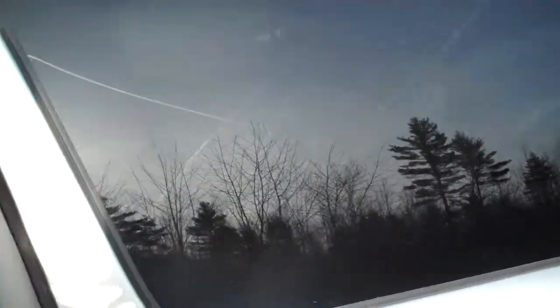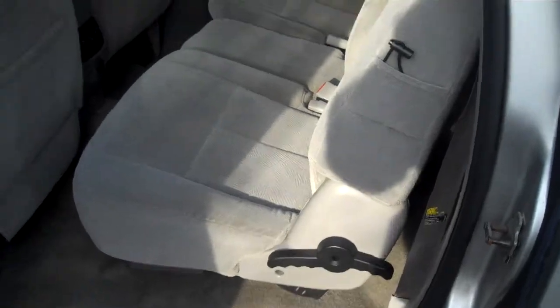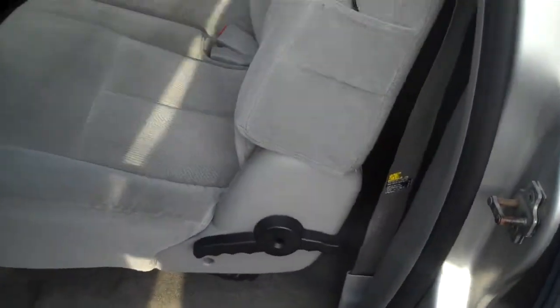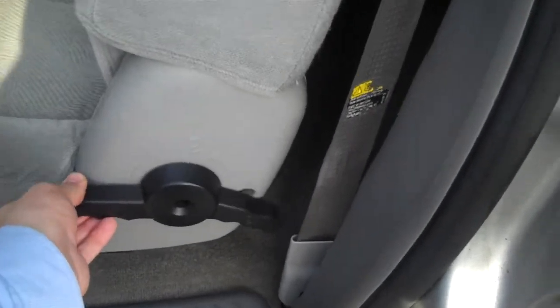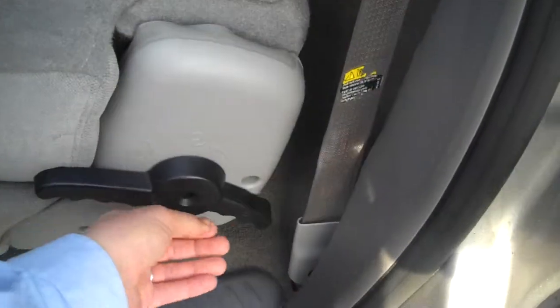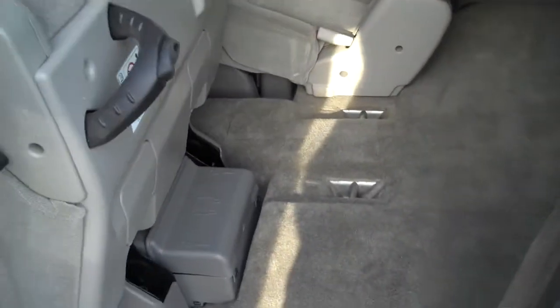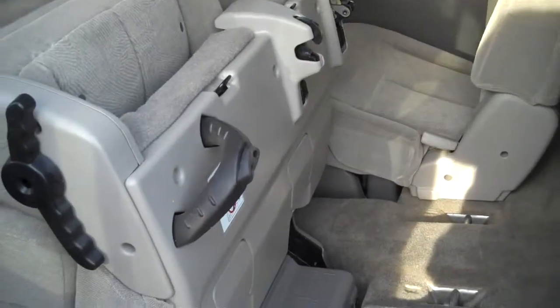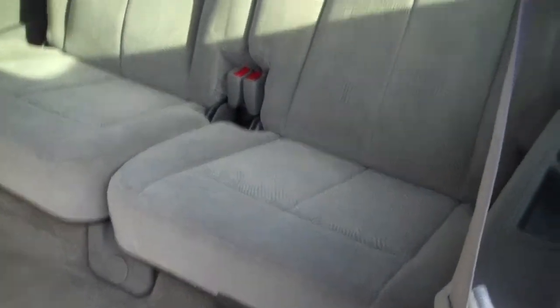I want to show you the second row. This has the fold-down seat to get into the third row. All you do is pull the handle, it folds down, grab the other handle, it folds right up. It's got a hydraulic assist — it makes it really easy for smaller passengers to get into the third row seat. It's both ways on both sides.